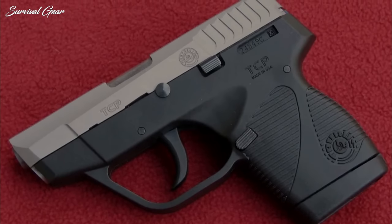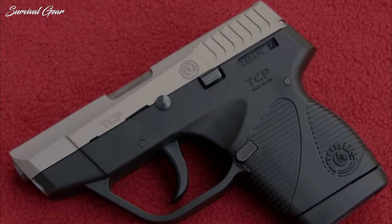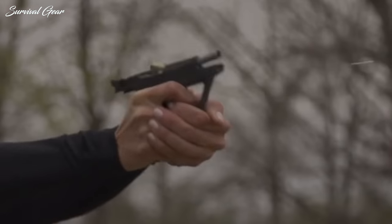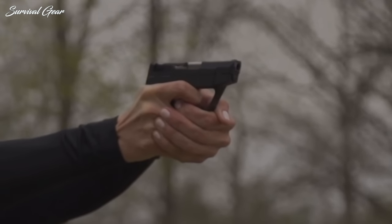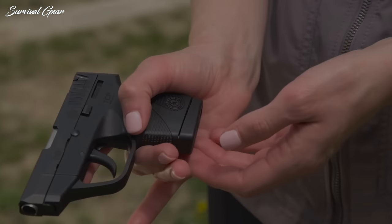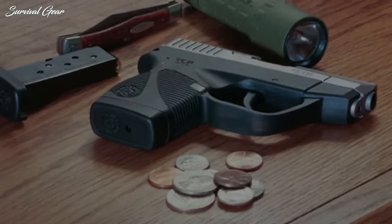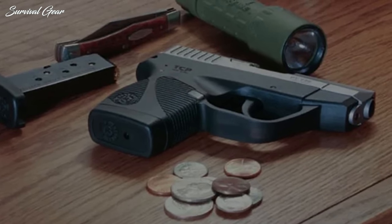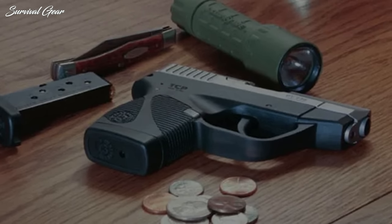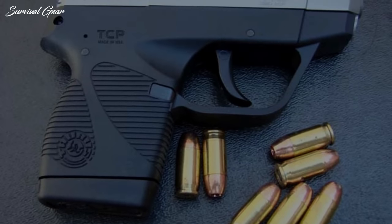Weighing in at a little over 10 ounces, the diminutive Taurus has a 2.84-inch barrel and wears a set of U-notch rear and fixed front sights that work fine for the close ranges typical of self-defense scenarios. The gun is 3.75 inches tall and 0.87 inches wide. Unlike many pocket pistols, the little Taurus is hammer fired, although the hammer is hidden from sight under a channel in the slide. It has no thumb or trigger safety, but neither do most pistols this size.